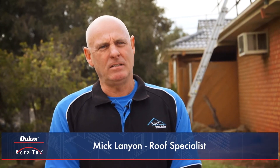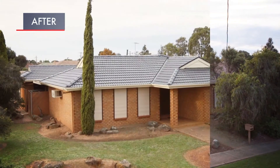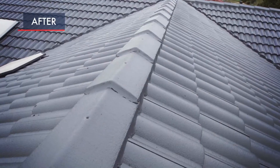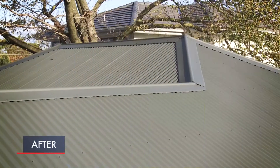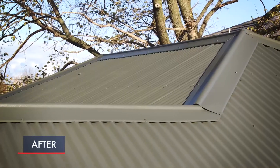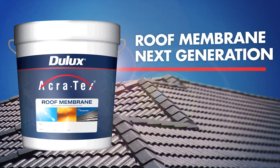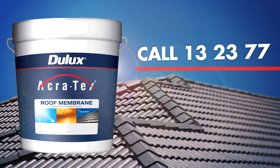We love using Dulux Membrane Next Gen. It flows well, easy to apply and has great gloss levels. With a 10-year written material warranty and a finish that looks good for longer, you'll feel confident choosing a Dulux Acrotex Registered Applicator and Next Generation membrane system. For more information on Dulux Acrotex products or registered applicators in your area, please contact Dulux Acrotex customer service on 13 23 777.